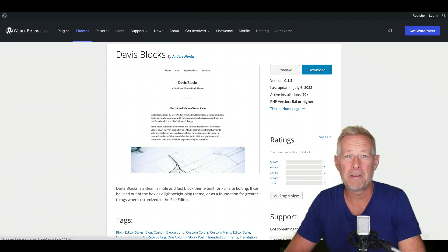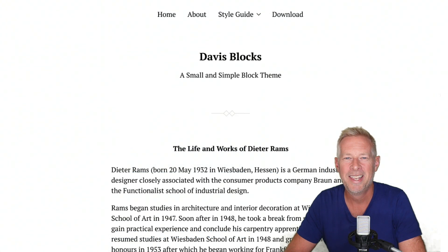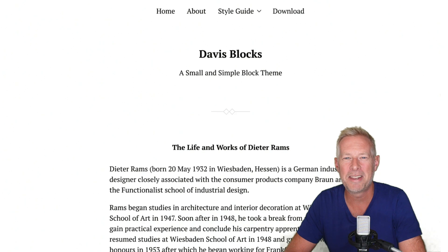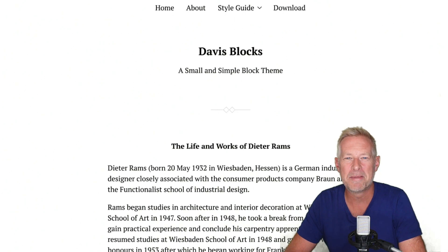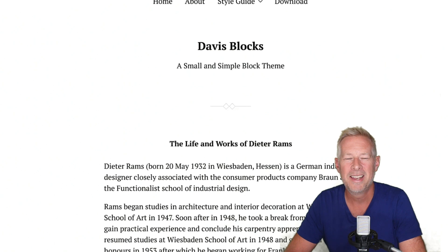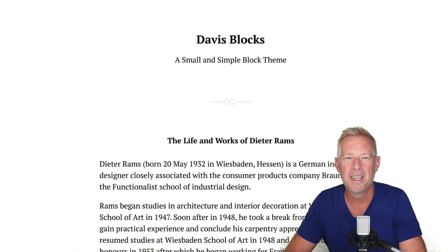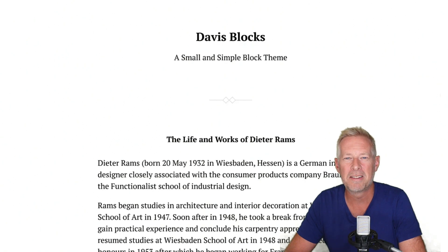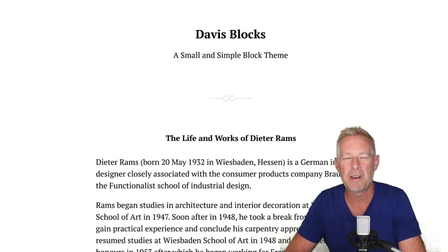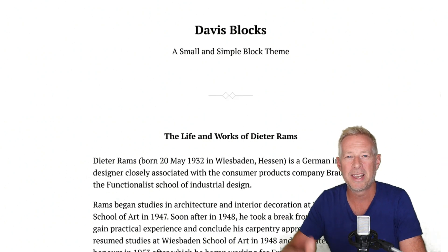Anders Noren, one of my favorite theme designers, released a brand new block theme this week called Davis Blocks. Its focus is on being as lightweight as possible, and it weighs in at just 248 kilobytes. In comparison, last time I looked at Divi, it was over 50 megabytes. Anders tried to make use of the power of theme.json as much as possible, and Davis Blocks contains no JavaScript, only 50 lines of PHP, and only 250 lines of CSS. You can download it for free from WordPress.org, and you can also test it out on the one-click website link below.